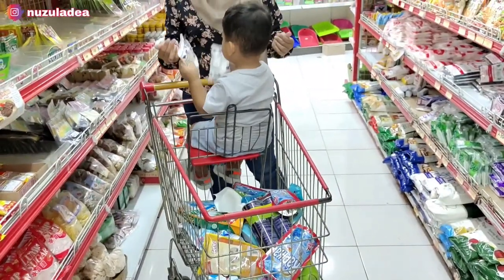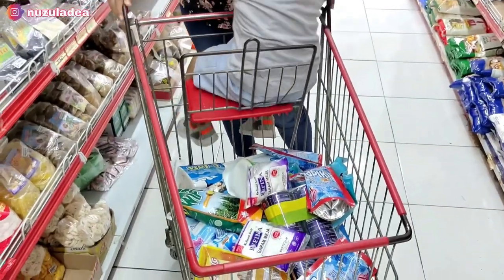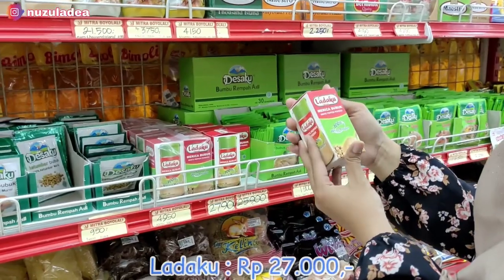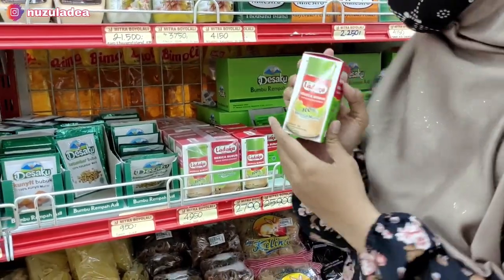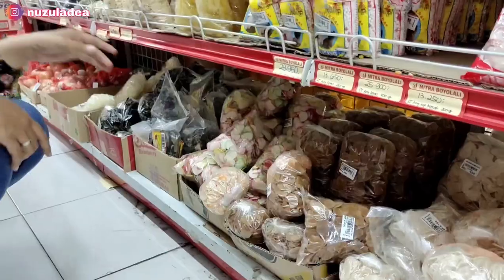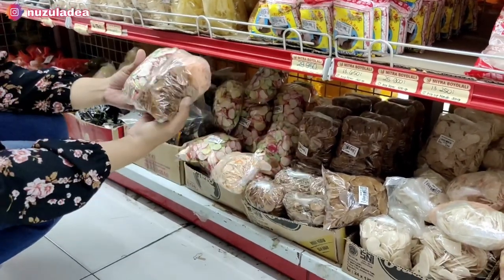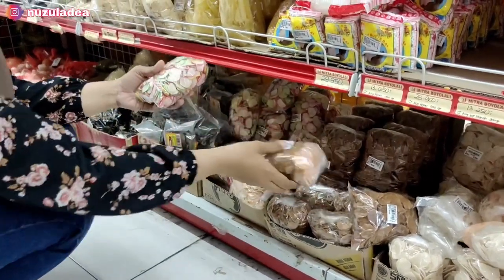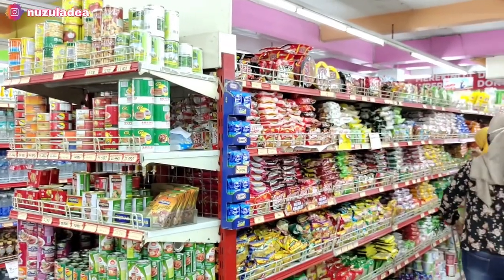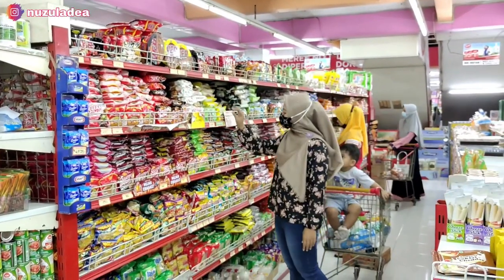Juna bantu-bantuin lagi, dia seneng banget dan semangat banget. Semoga sampai akhir dia enggak rewel. Lanjut Buna beli Ladaku, yang bumbu, harganya Rp27.000, ada botolnya gitu. Terus Buna beli kerupuk, ini kerupuk mentah, requestan ayah. Ayah pengen punya kerupuk. Harganya Rp5.200, isinya banyak banget. Nanti kalau digoreng jadi banyak.